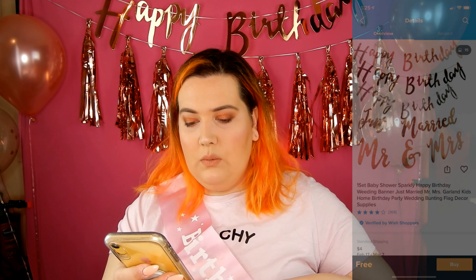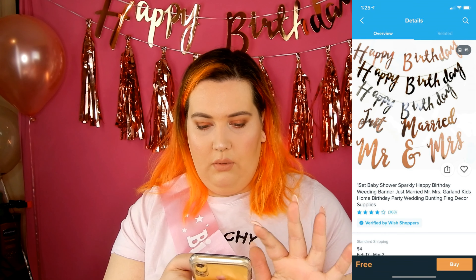Next we have the happy birthday banner behind me up here. I also got it in the metallic rose gold. This was free plus shipping. It's a little bit smaller than I thought it was going to be, but overall it's not terrible — you just have to string it all together, but other than that it was easy. It's cute. This was actually the expensive part: I ordered cups, straws, and plates, and they all came separately.